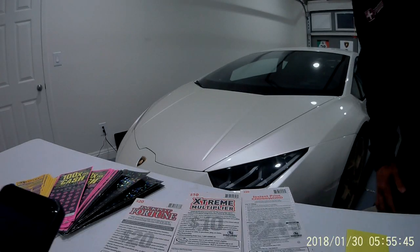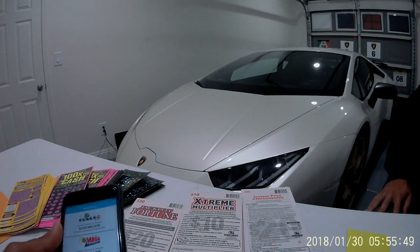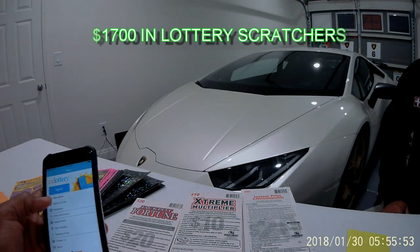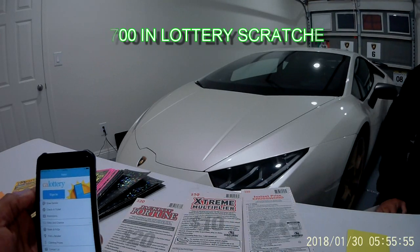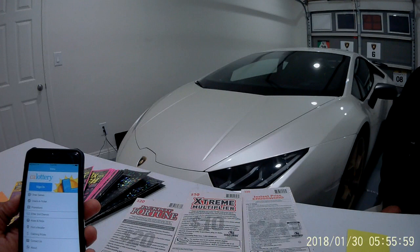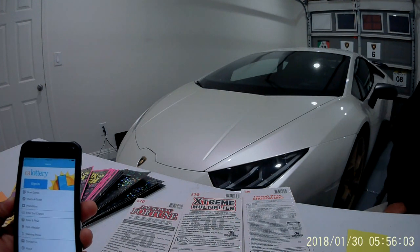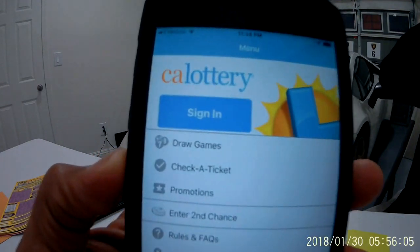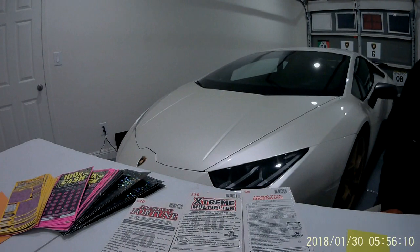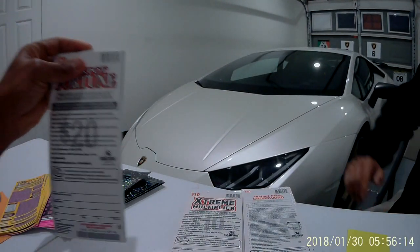Alright, here we go guys! We're starting this new channel — this is our first video, so bear with us. We're trying to win the jackpot on the California lottery. We have a system, and we've got the app right there — we can check all our tickets right away. We've got three books sitting right here on the table, let's tear these bad boys up.